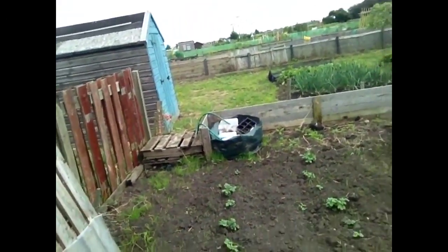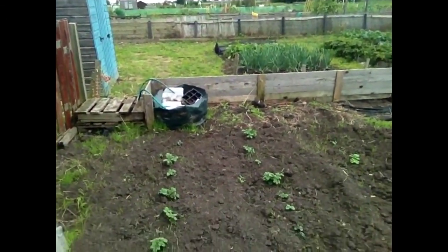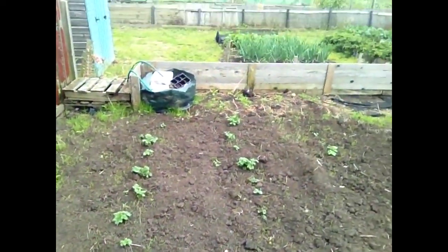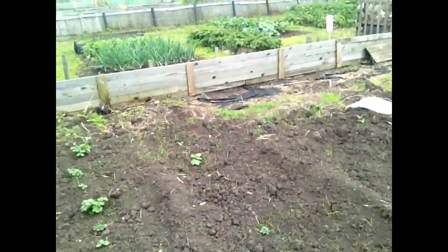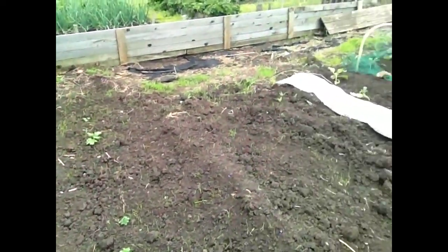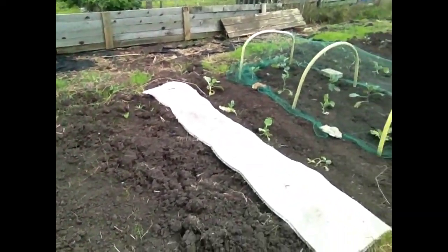Here's me spuds coming up nicely. As you can see, all the grass as well. Having to hoe this all the time as we move along.